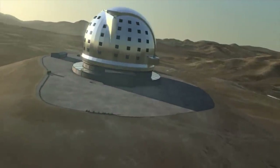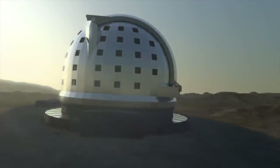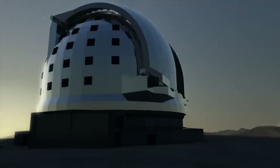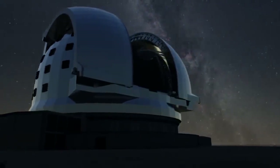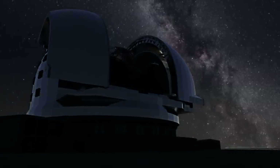The European Extremely Large Telescope, or EELT for short, will be by far the largest optical and near-infrared telescope in the world. In early December 2014, the ESO Council gave the go-ahead for the first construction phase of the telescope.